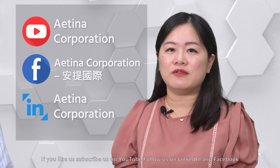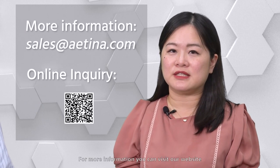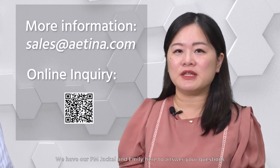If you like us, subscribe to us on YouTube, follow us on LinkedIn and Facebook. For more information, you can visit our website. Following up is our Q&A session. We have our PM Jekyll and Emily here to answer your questions. Feel free to contact us if you have any questions about GPU, graphics cards, or MDS solutions provided by Antena. Thank you.